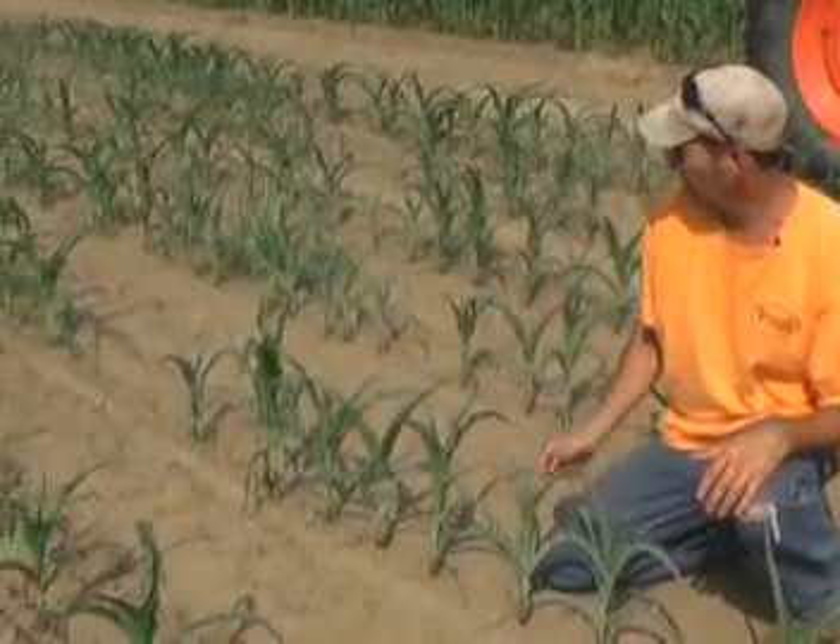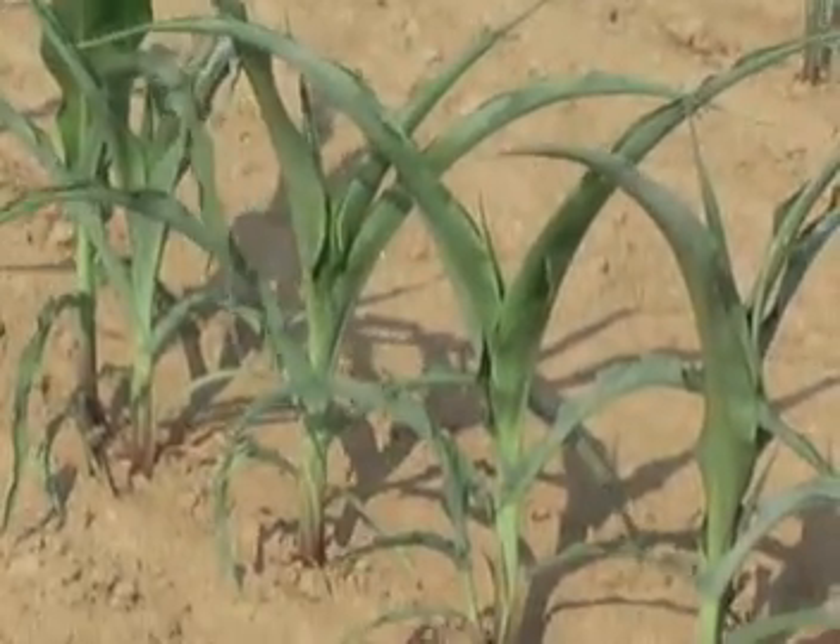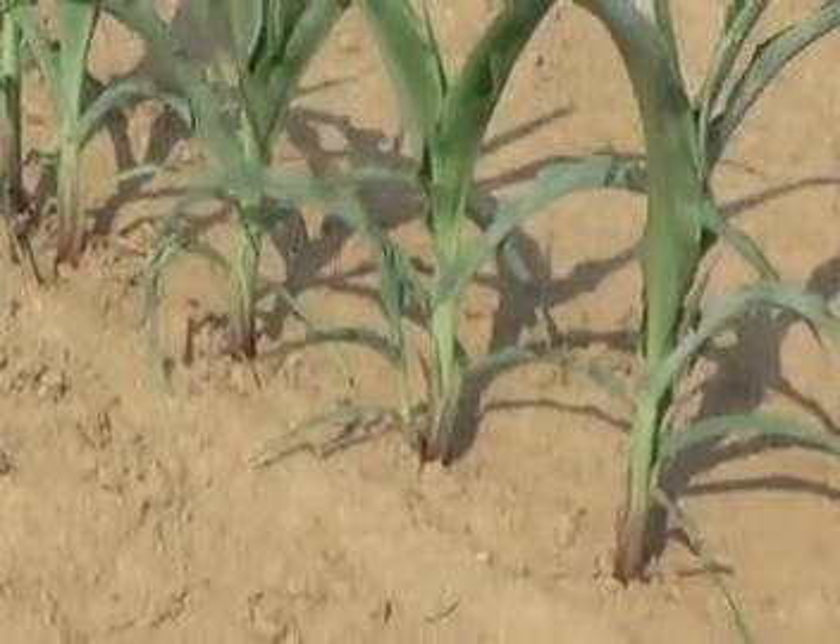This corn is two months away from being harvested, but without rain it'll just wither up and die, I'm sure.